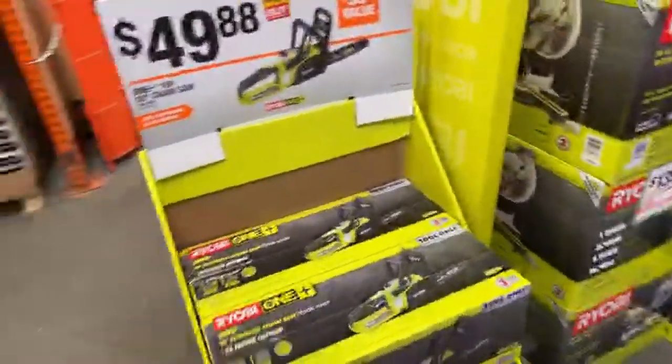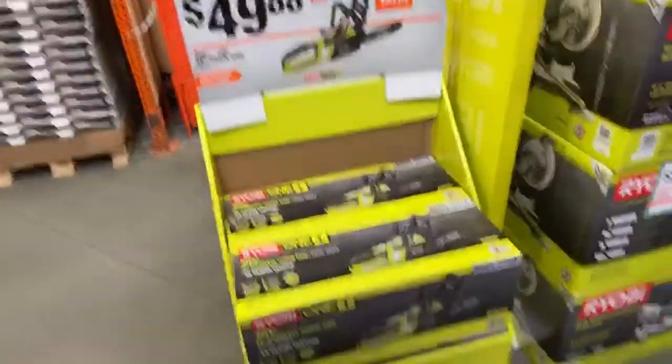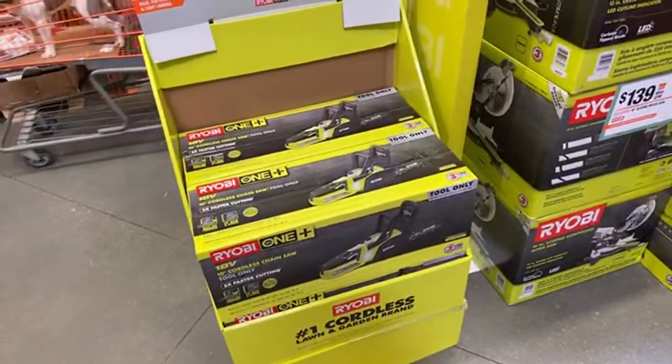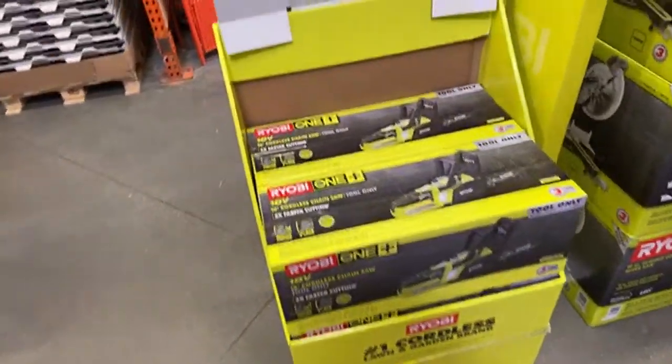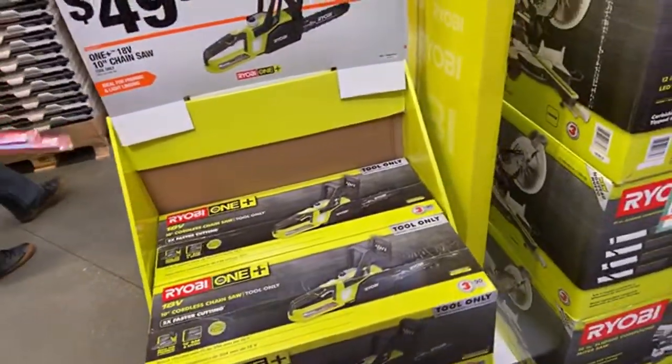Here are the $50 chainsaws - I don't know why I missed this earlier. They've already sold out a couple and I'm sure they'll sell out by the end of the day for sure.